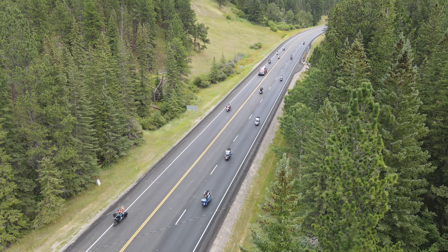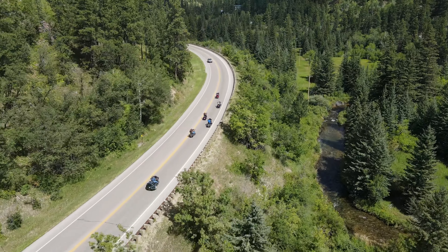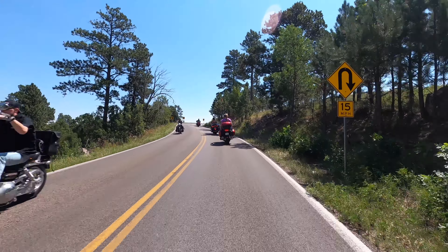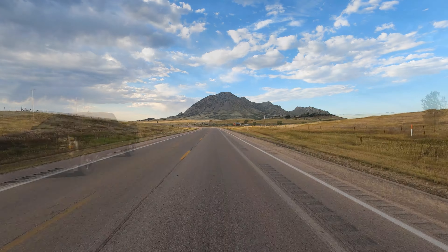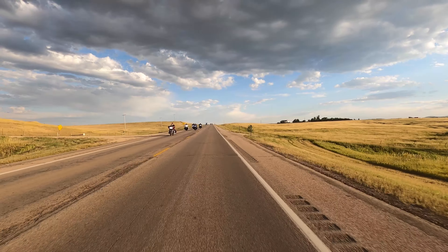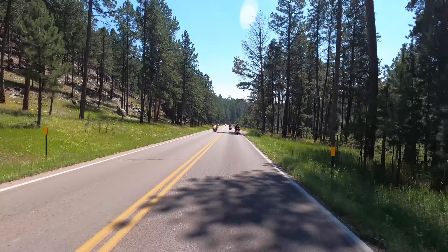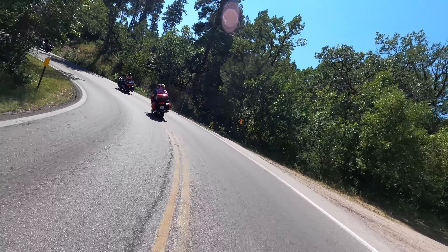Riding in a group, while exciting, requires special attention. The leader must be able to communicate to the rest of the group while riding. One way this is done is through a set standard of hand signals. Today, we'll demonstrate the most common hand signals you can use to communicate with your group, or another group for that matter. While this is not an exhaustive list, it contains some of the most common.